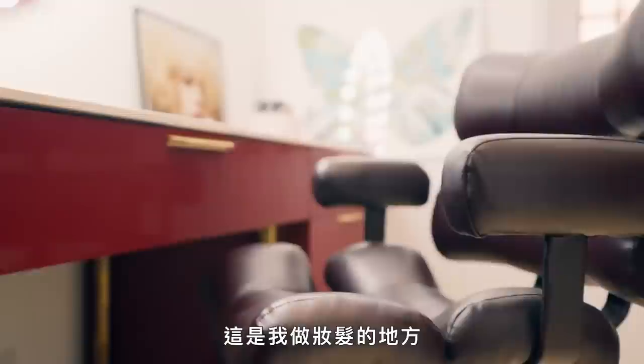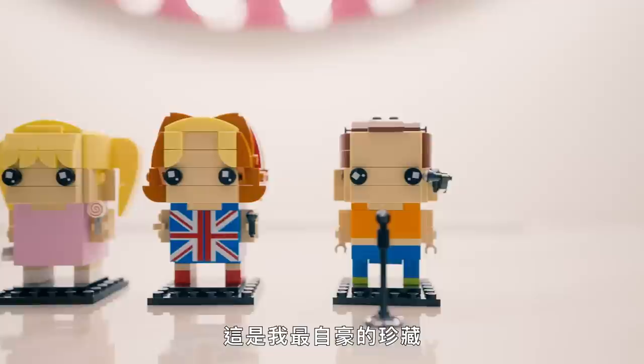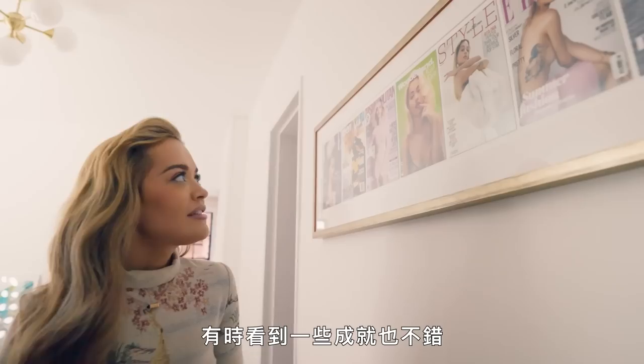This is where I do all my hair and makeup and I kind of sit here and let people fix me. And then after 28 hours, this is how I look. This is my most proudest possession — it's Lego Spice Girls. And then here is a present I had — it's just some of my magazine covers. It's nice to see some of these accomplishments once in a while.